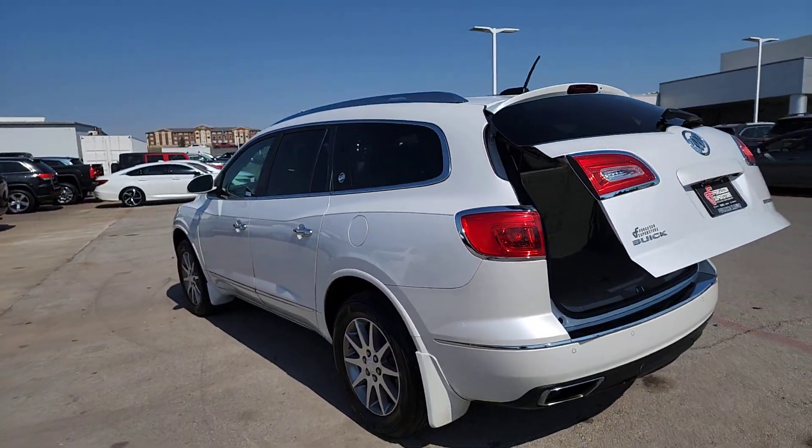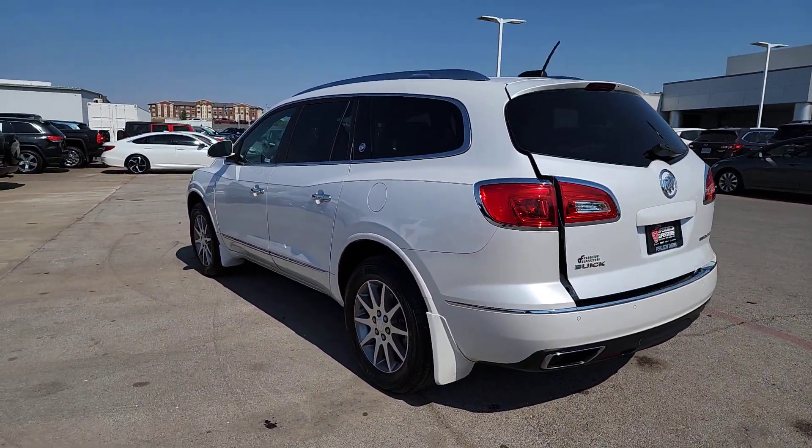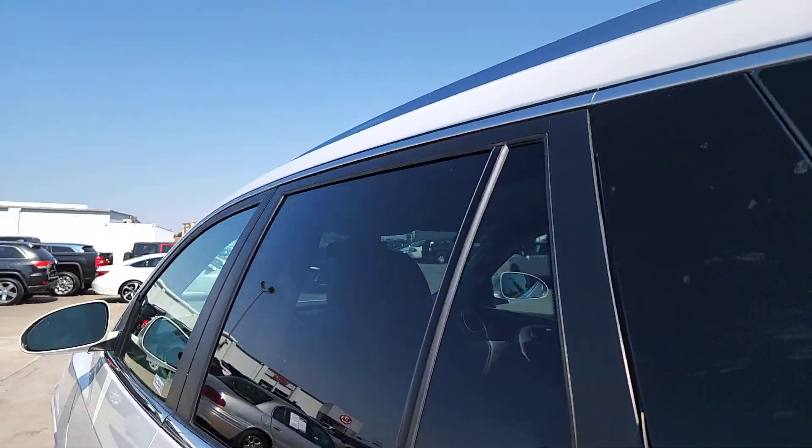Polished and poised, spacious and powerful — that's the Enclave. Take it for a drive to experience excellence.